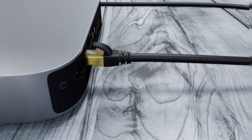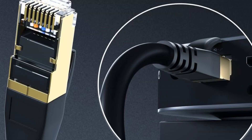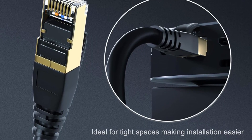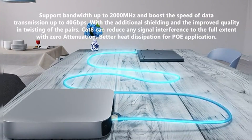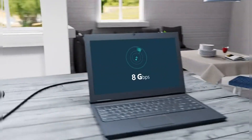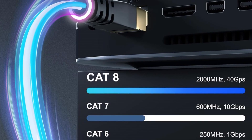Its F/FTP construction with four shielded foil-twisted pairs supports up to 2,000 MHz bandwidth and blazing 40 Gbps speeds, making it ideal for gaming, HD streaming, and fast internet browsing. Equipped with shielded RJ45 connectors, it ensures wide compatibility across routers, switches, IP cameras, consoles, servers, and smart TVs, while remaining backward-compatible with Cat 7, Cat 6, and Cat 5 standards.